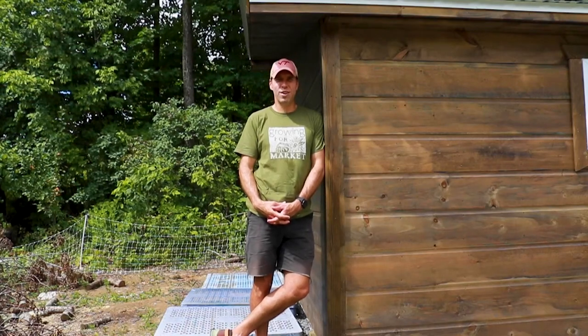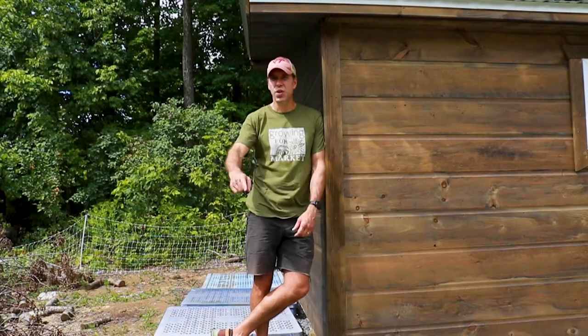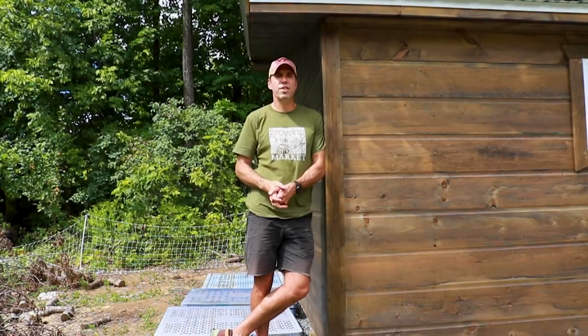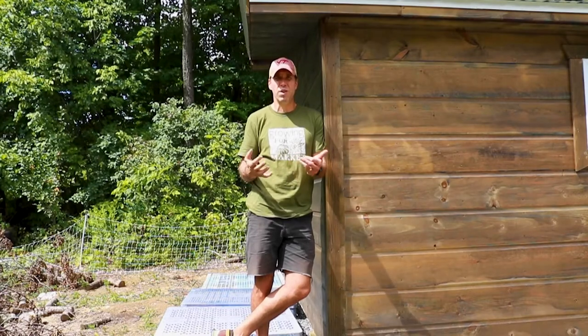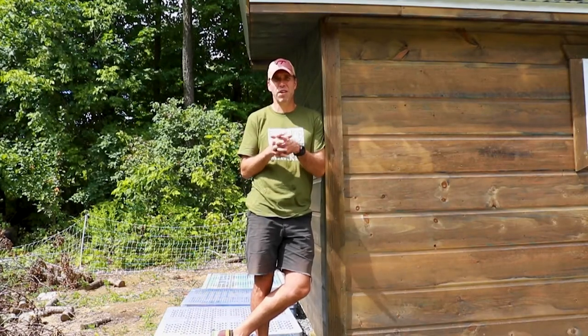Hey everybody, I'm Andrew Meffert. I'm the editor of Growing For Market Magazine, and I'm here today to remind you not to underestimate the power of insulation. Whether you're building an office like we just did, or building a packing shed or any other kind of farm structure that you want to maintain at an even temperature, insulation is going to be your friend.